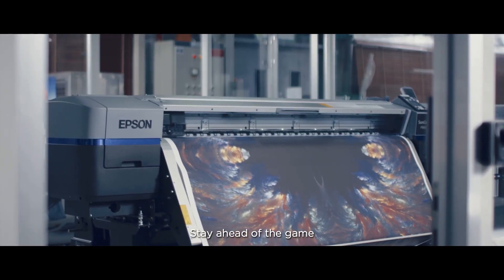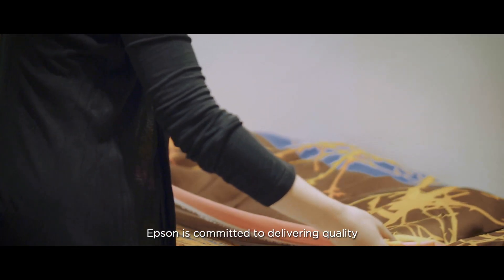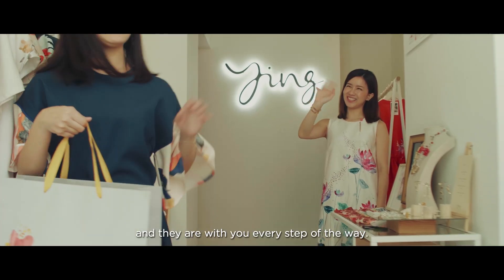Stay ahead of the game with the adoption of new print technologies. Epson is committed to delivering quality and expertise to the industry, and they are with you every step of the way.